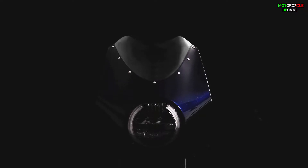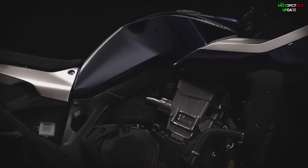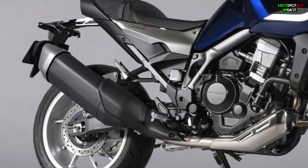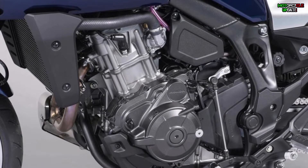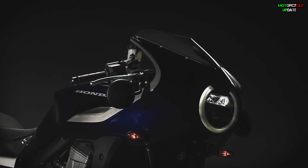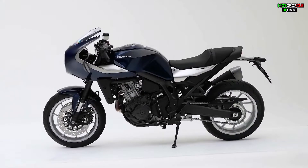Exactly as expected a few months ago, the engine of the all-new 2022 Honda Hawk 11 will use a common engine with the Africa Twin 1100, with two parallel cylinders of 270-degree firing order type, which provides an engine with high torque at low revolutions.